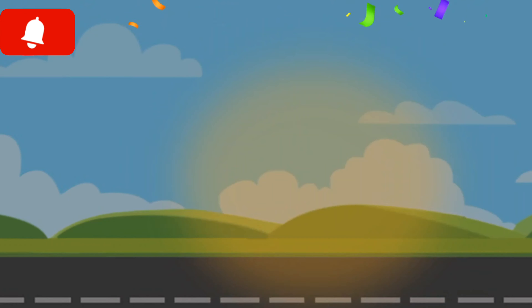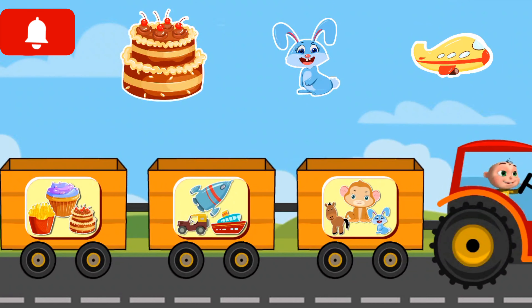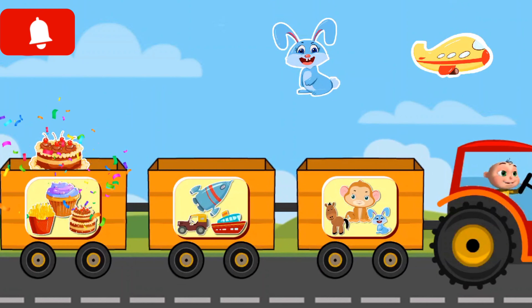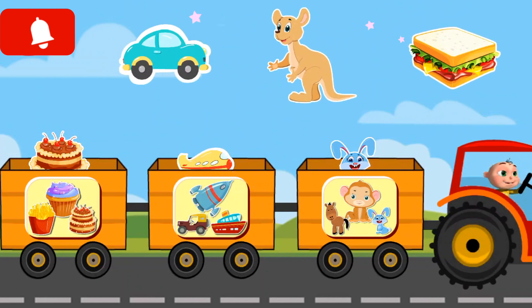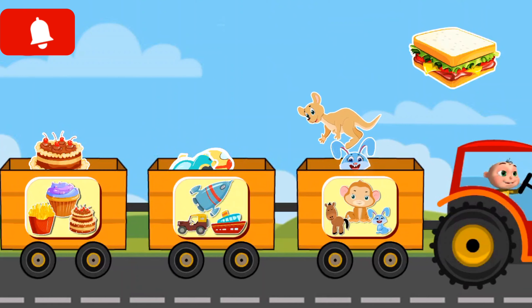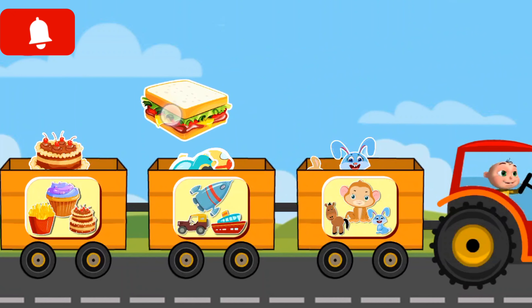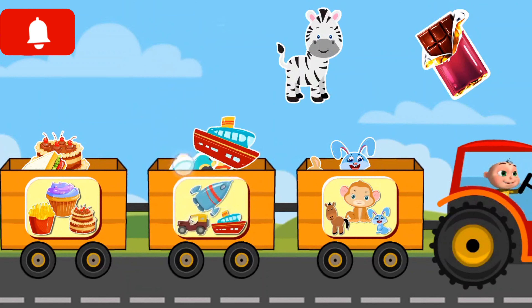Cake, rabbit, airplane, car, kangaroo, sandwich, ship.